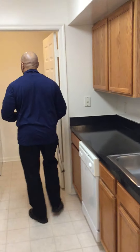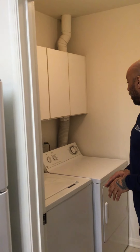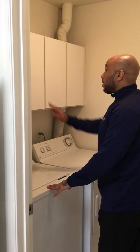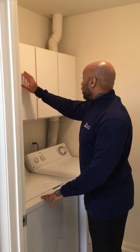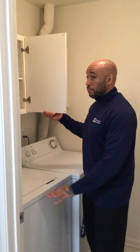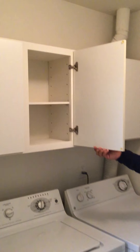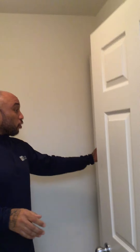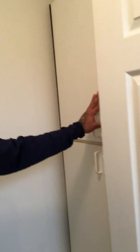That leads you right into the laundry room. Your laundry room has a full-size washer and dryer — they're side-by-side, which is nice — and cabinetry above with plenty of space. Then there are cabinets directly behind, which are a little bit larger, so these can be your pantry or whatever you'd like.